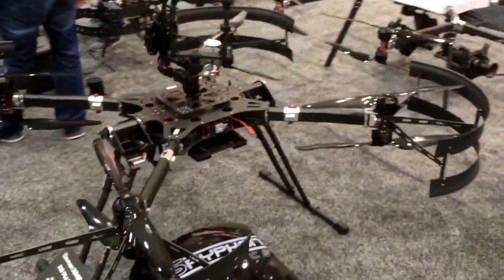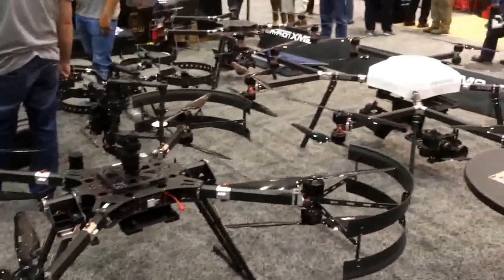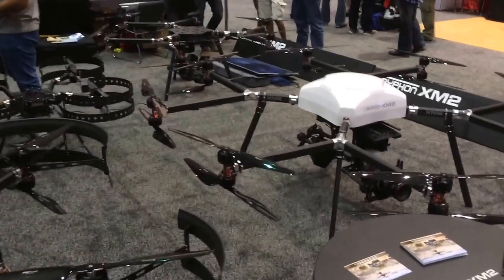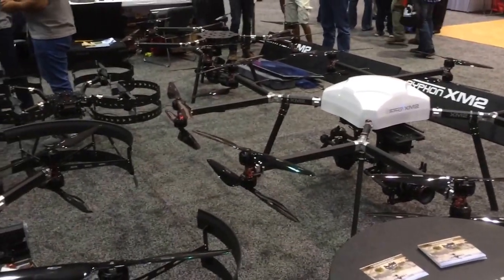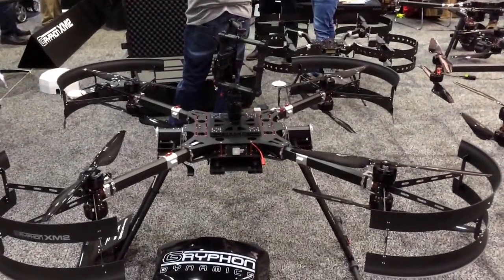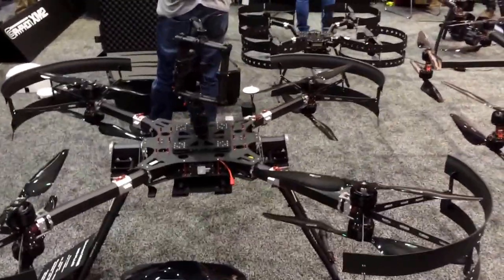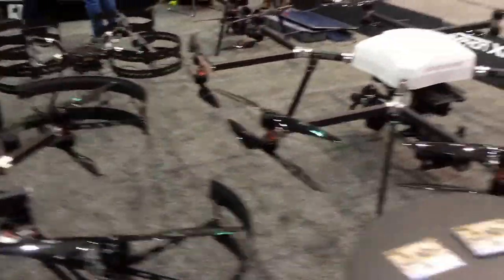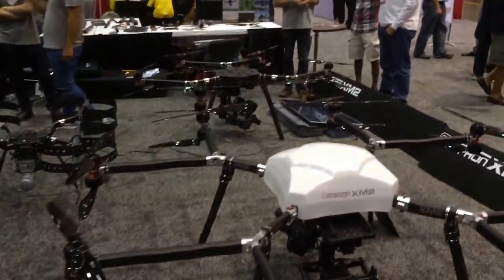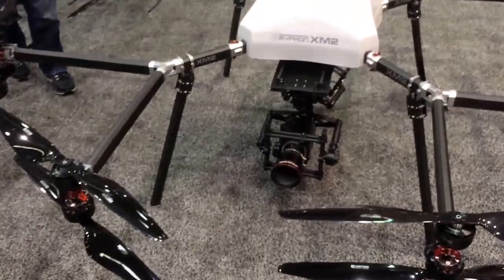These guys are a South Korean company making large drones. None are really in the U.S. right now — most are being used overseas. A lot are being used in Australia, and these are to carry big Movi gimbals to do cinematography with high-end cameras. Over there you can see one that is a 3D camera, and then other high-end cameras.